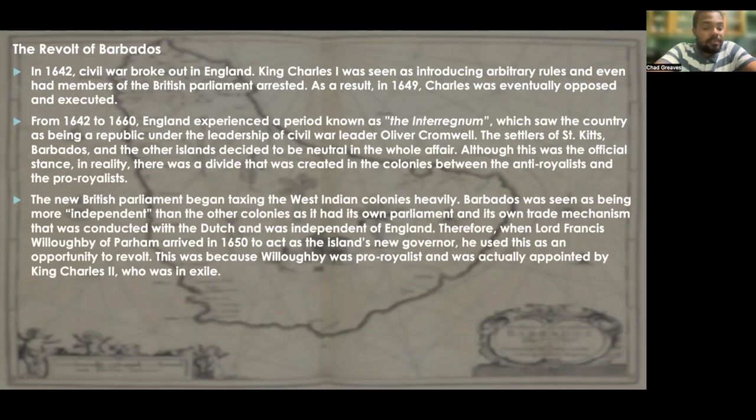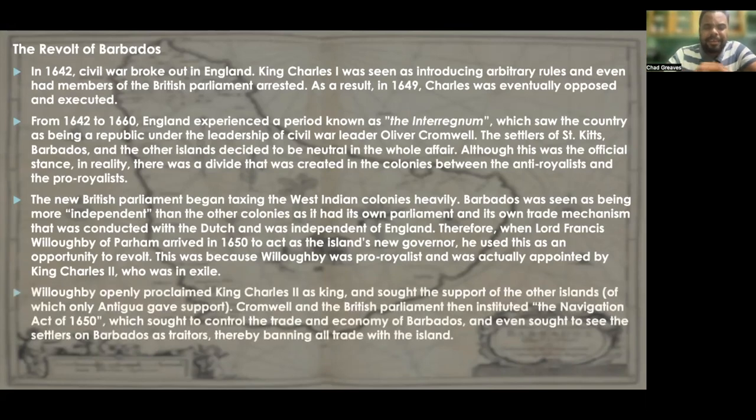Therefore, when Lord Francis Willoughby of Parham arrived in 1650 to act as the island's new governor, he used this as an opportunity to revolt. Willoughby was pro-royalist and was actually appointed by King Charles II, who was technically not the official monarch as he was operating in exile. Willoughby openly proclaimed King Charles II as king and sought the support of the other islands, which only Antigua kind of gave official support.